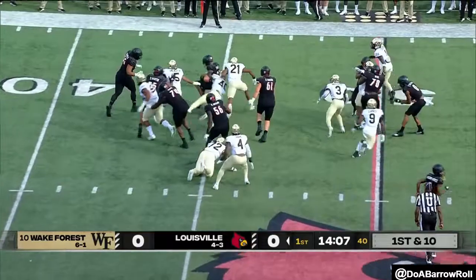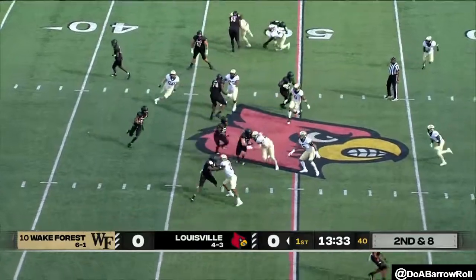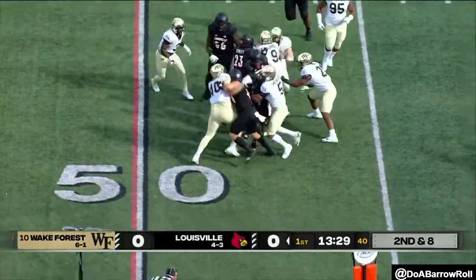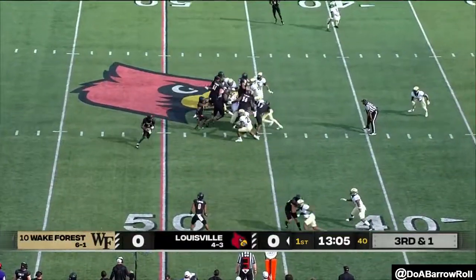First down, run and play. On second and three, little shovel pass on the end around to Huggins-Bruce. Still churning about a yard for Wake on its first possession.